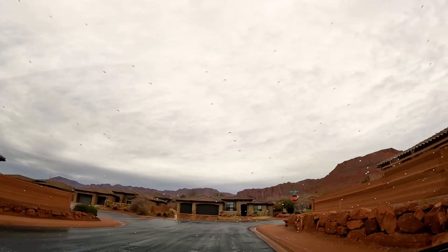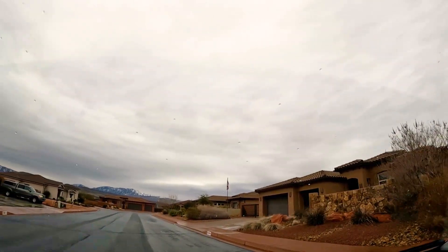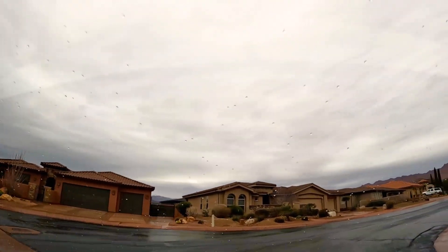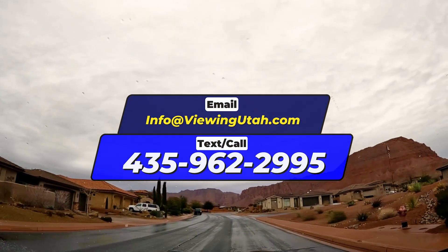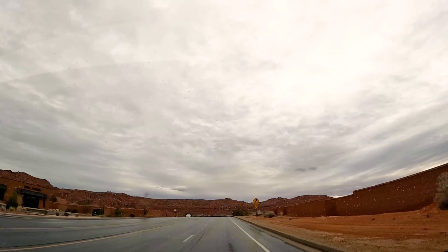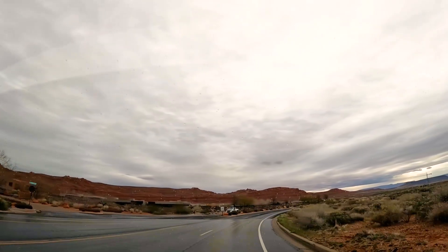Here we are entering a random community in Ivins — newer construction. As we mentioned, depending on where you are in Ivins, the homes could be on the older or newer side. If Ivins looks like something interesting to you, reach out to us. This is essentially the lone strip mall you'll see in Ivins itself — you have a dentist, an e-bike shop, and a coffee shop. If you're looking for groceries, Harmon's just on the edge in Santa Clara is probably your best bet.